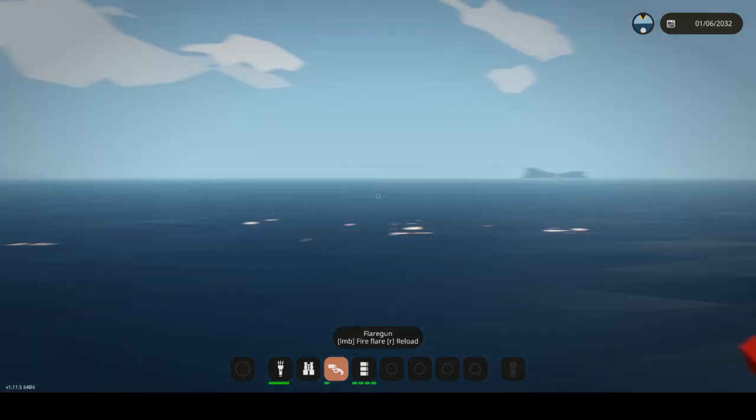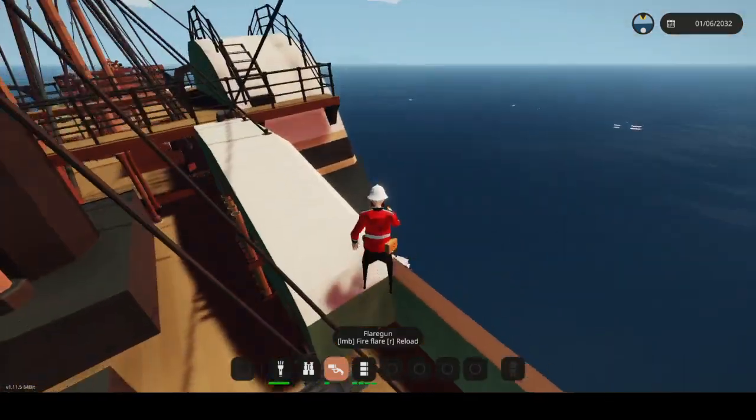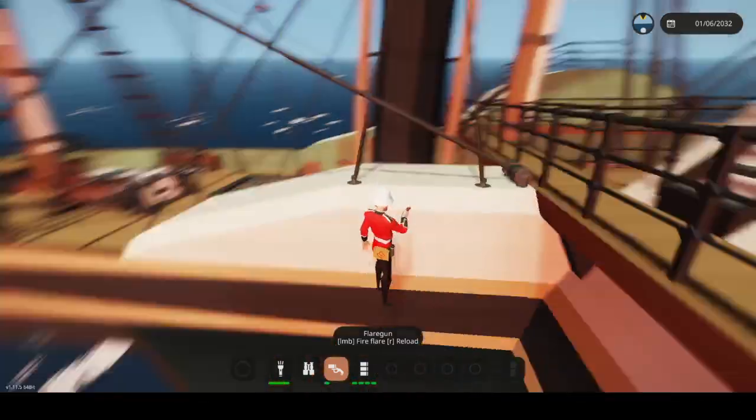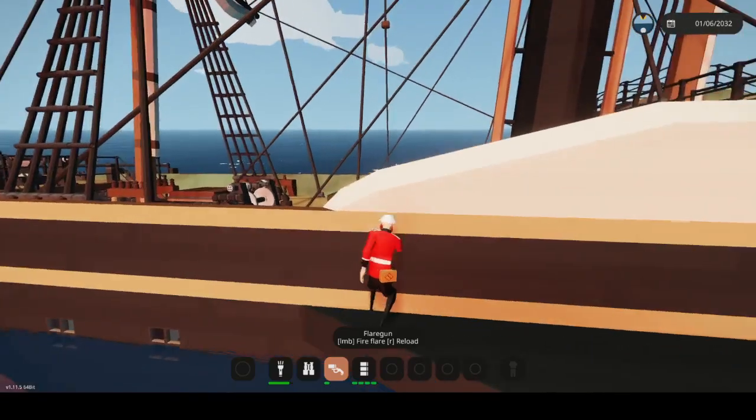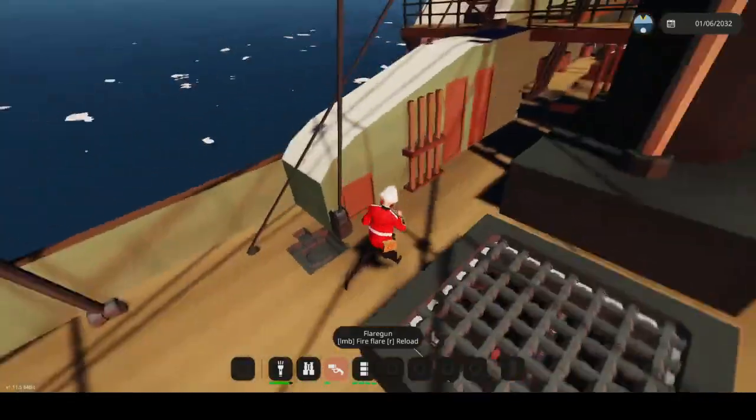We're close to land so we could probably get the boats and row all the way to that island — it would take a few hours but we could do it, give or take. So we're actually really good.